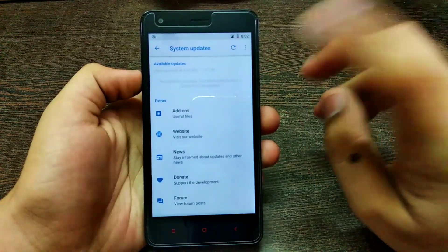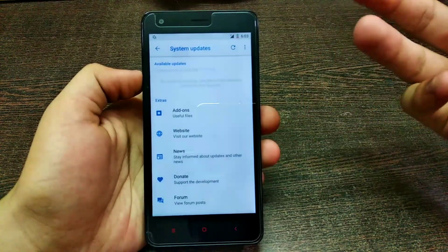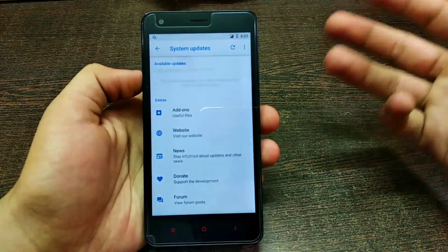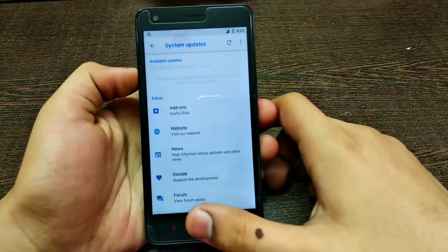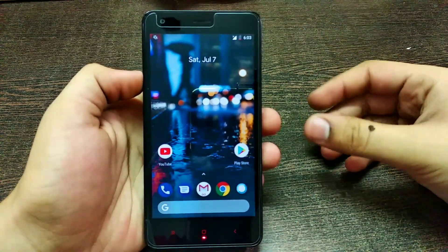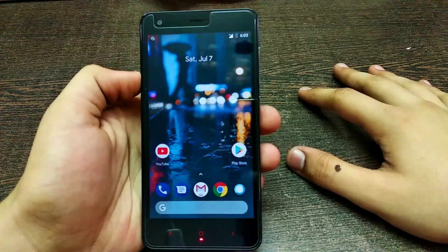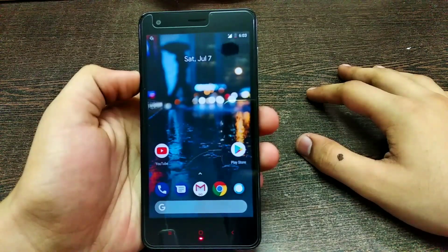By downloading from the updater app, you just tap flash and it will open recovery and flash automatically — no need for any advanced technical work. Simply open the updater app and update your ROM. That's the update review for Pixel Experience on the Redmi 2. Thanks for watching — this is your Tech Freak MB, signing off.